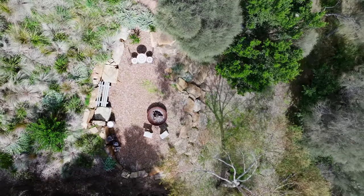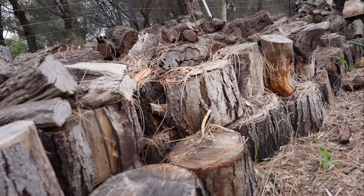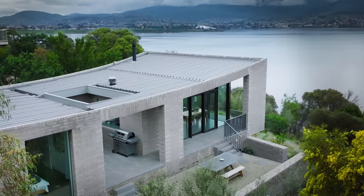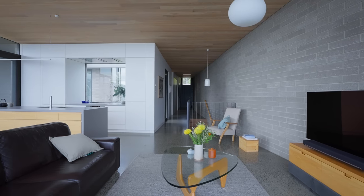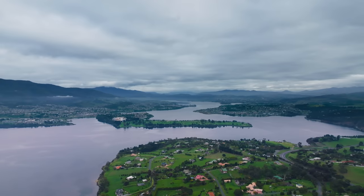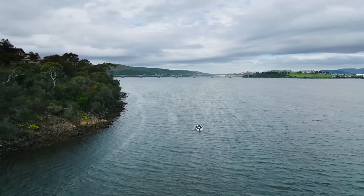Very early on we were looking at the tones of the landscape and we just wanted something that sat here quietly and calmly. The concrete blocks are manufactured locally here in Tasmania. It was really important when you're using a singular material inside and out to try and find something that didn't need to be imported. Tasmania is an island, and anything that's shipped — you need to allow for a lot of wastage, and there's also a lot of embodied carbon in that transport.